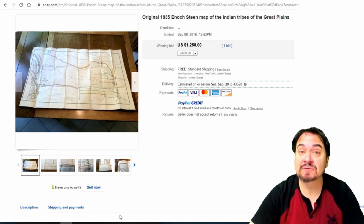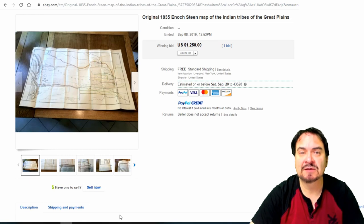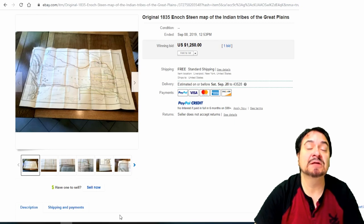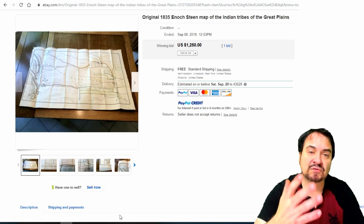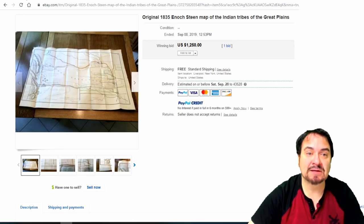This one went for $1,250 because of the content. There's not many of these sorts of things out. The book was probably a limited press printing from 1835 — it was expensive back then, there was probably a limited amount of people who wanted it, and some may not have been able to read. This would be like for a scholar. That's why this one went for some good money.